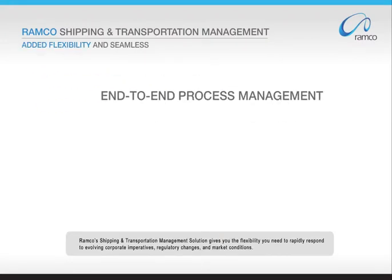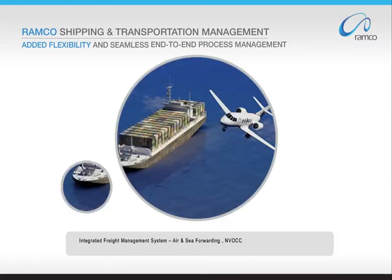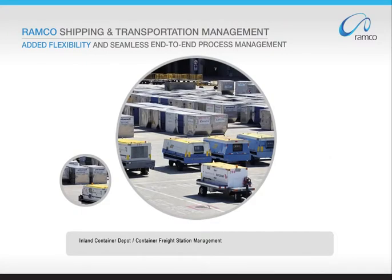Ramco's Shipping and Transportation Management Solution gives you the flexibility you need to rapidly respond to evolving corporate imperatives, regulatory changes, and market conditions. Our integrated combination of software and services includes Integrated Freight Management System, Air and Sea Forwarding, NVOCC, Transportation and Fleet Management System, and Inland Container Depot or Container Freight Station Management.